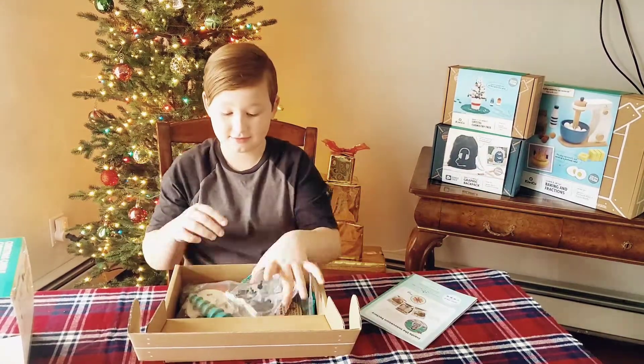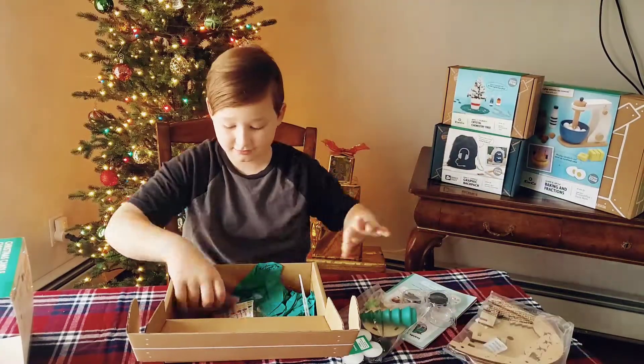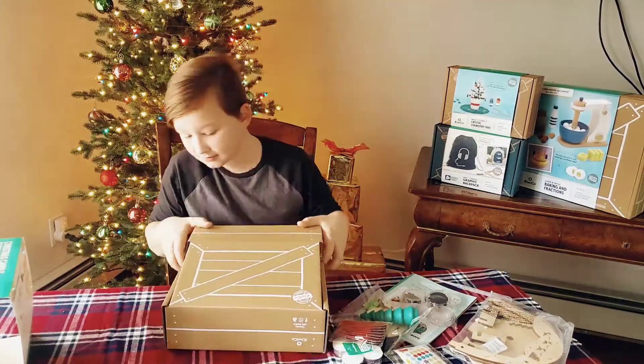Inside, there is almost everything a child needs to complete a project, including the instructional booklet and all of the pieces to put together the project. The only thing I needed to have handy was the matches for the last part.